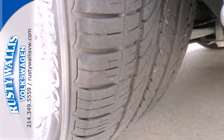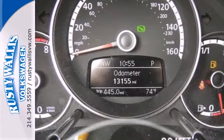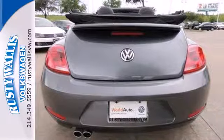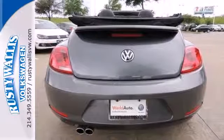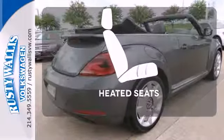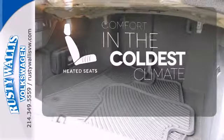Inside, it pays homage to its roots with expansive body-colored elements, evoking memories of the classic Beetle while still supplying modern conveniences such as Bluetooth wireless and steering wheel audio controls. The heated seats keep you comfortable no matter how cold it is.